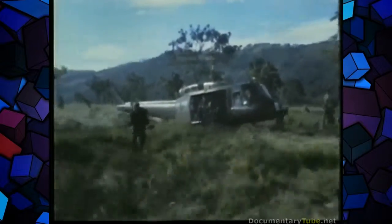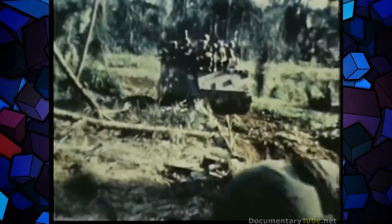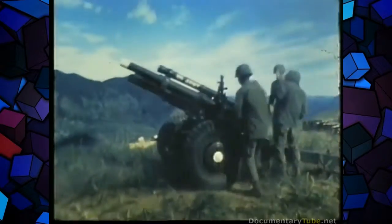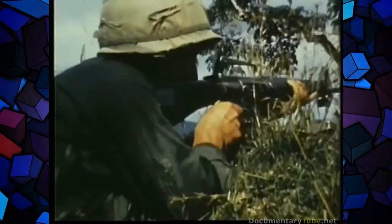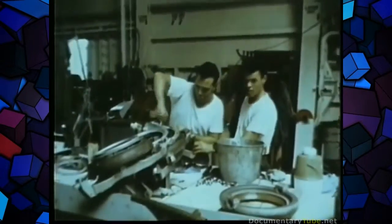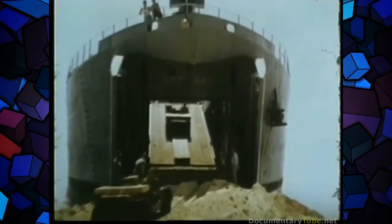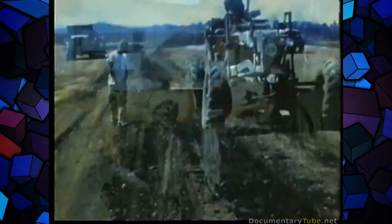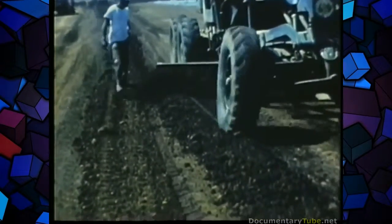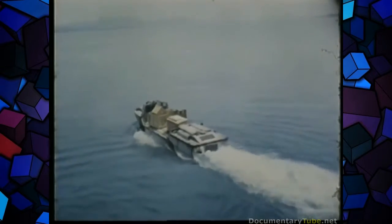Inevitably, success on the battlefield depends on total logistical support in every phase of combat operation. Whatever the supplies or services required, wherever they must be available, the need is always urgent — the time is always now. The personnel who back up our fighting men with supply, maintenance, and service are indispensable to our military effort. They are, in fact, our pipeline to victory.